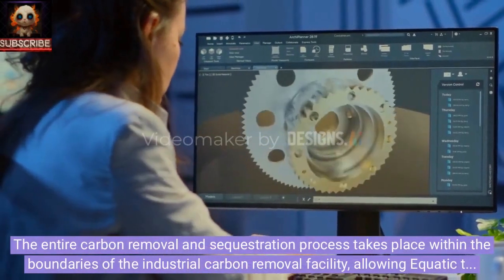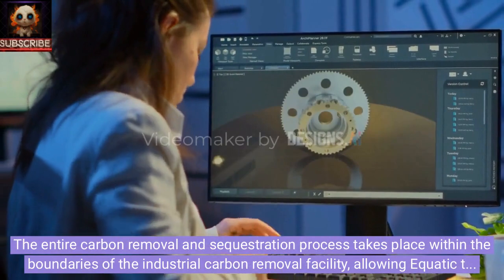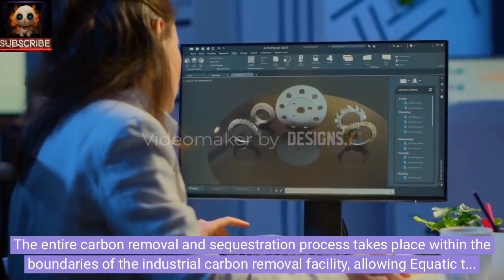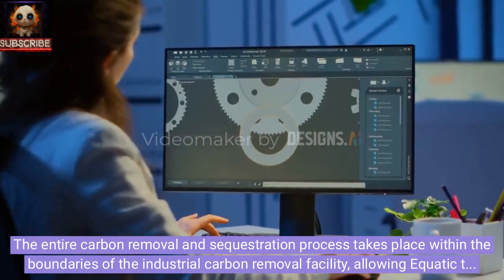The entire carbon removal and sequestration process takes place within the boundaries of the industrial carbon removal facility, allowing Aquatic to accurately measure CO2 down to the ground.